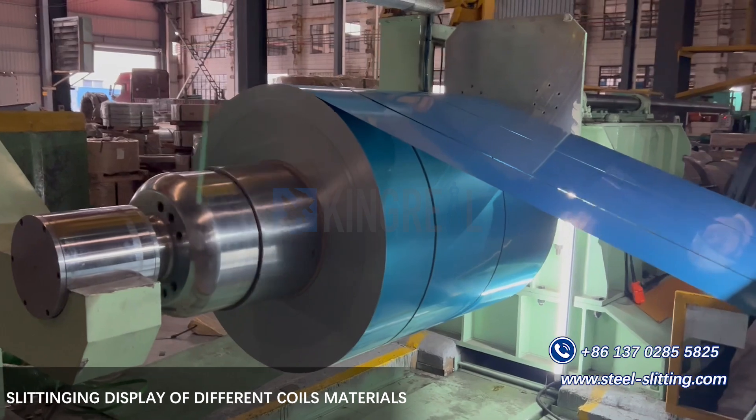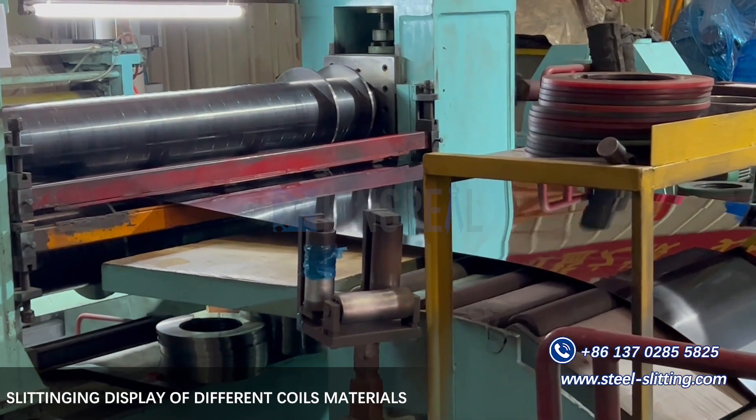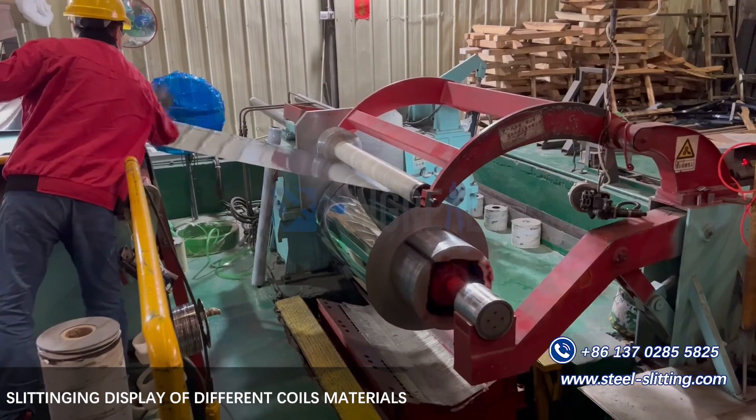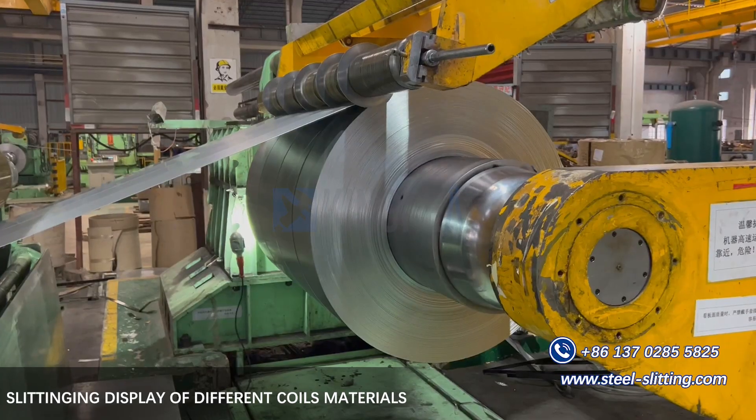Kigreal coil slitting machine can precisely slit coils of different widths, materials, and quantities. Do you know how Kigreal coil slitting machine achieves precise slitting, and what factors influence its accuracy?